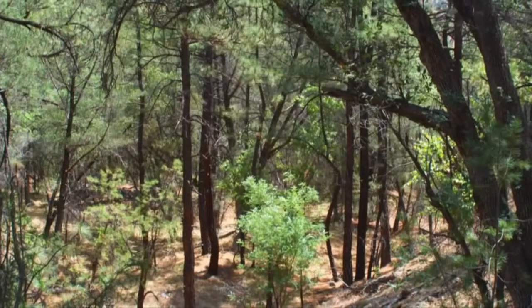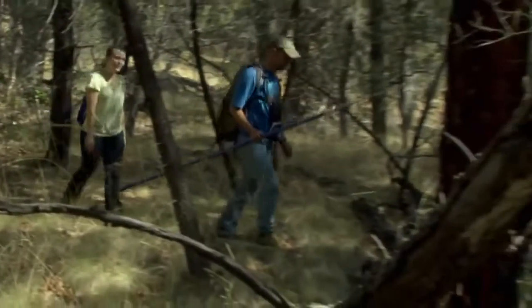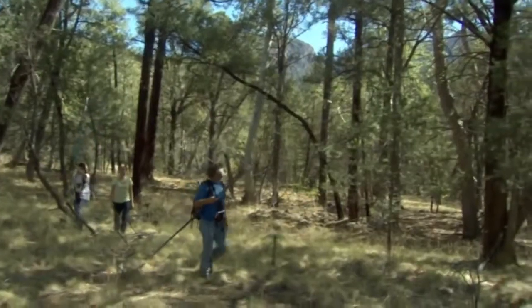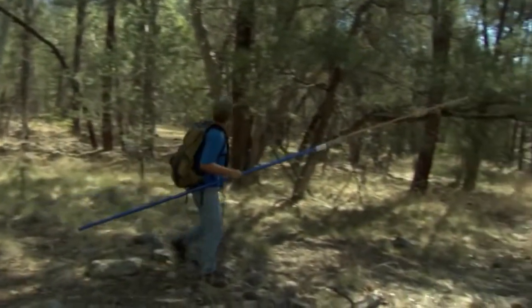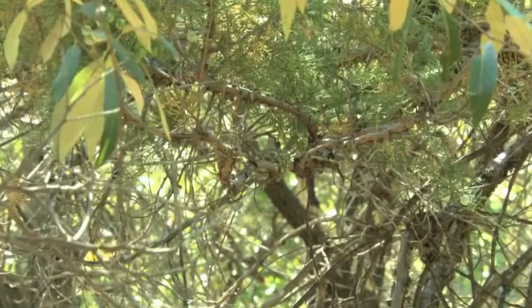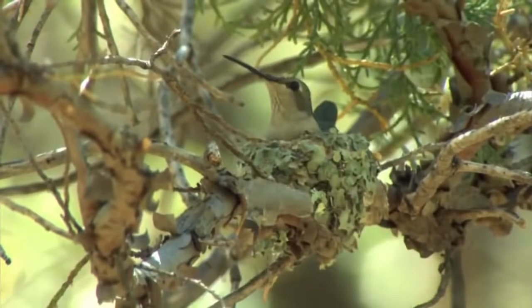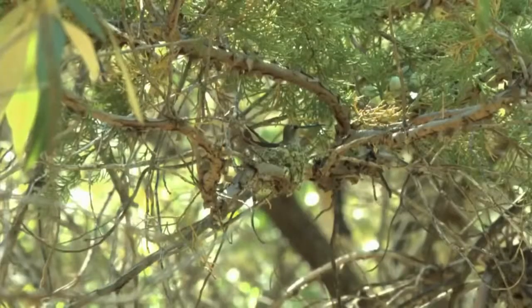In the Chiricahua Mountains of southeastern Arizona, some hummingbird moms have come up with a unique strategy for successful nesting. Biologist Harold Greeny is an expert on the subject — he has a talent for finding nests. The female black-chinned hummingbird builds her walnut-sized nest on a high tree limb.